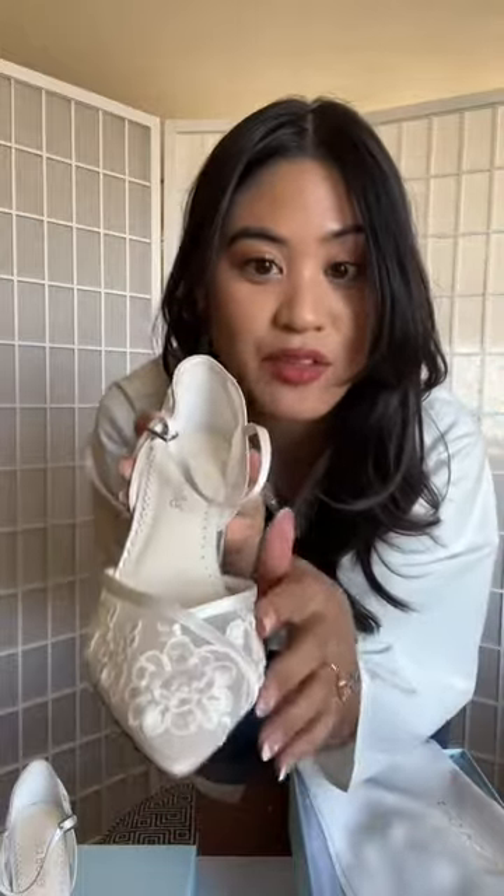Oh my God, these are stunning. These are the style Chelsea in ivory. Here's a close-up look. There's a block heel in the back, and lace detailing on the side and the front. Oh my gosh, I can't wait to try these on.